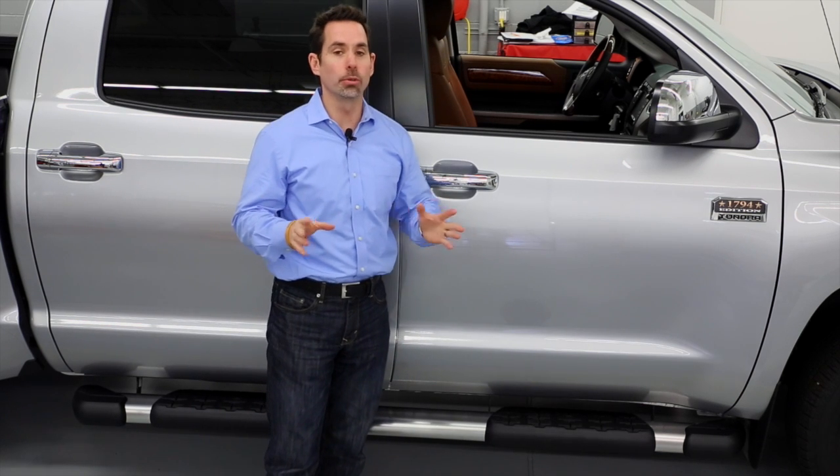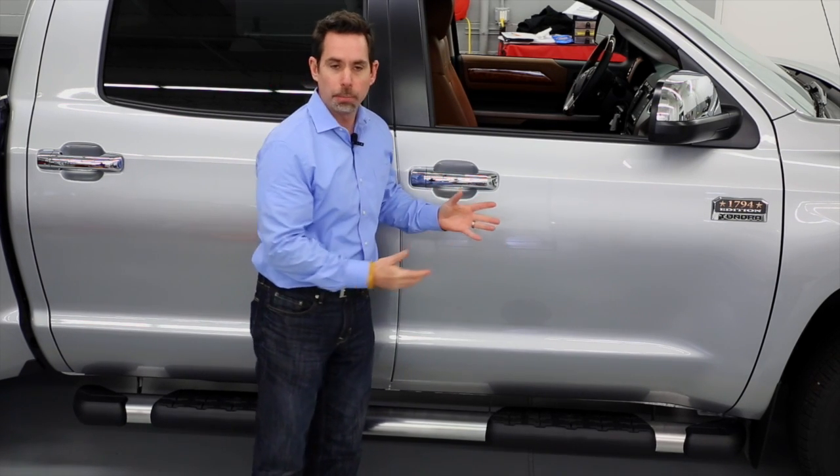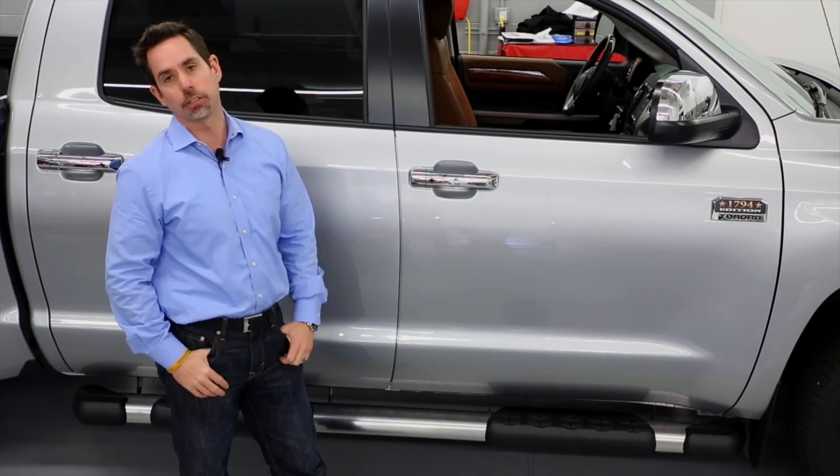Today, I'd like to talk about Toyota step boards or running boards, which are found available on many Toyota vehicles. Not only do they improve the overall function of the vehicle, but our customers feel like they improve the appearance of the vehicle as well.